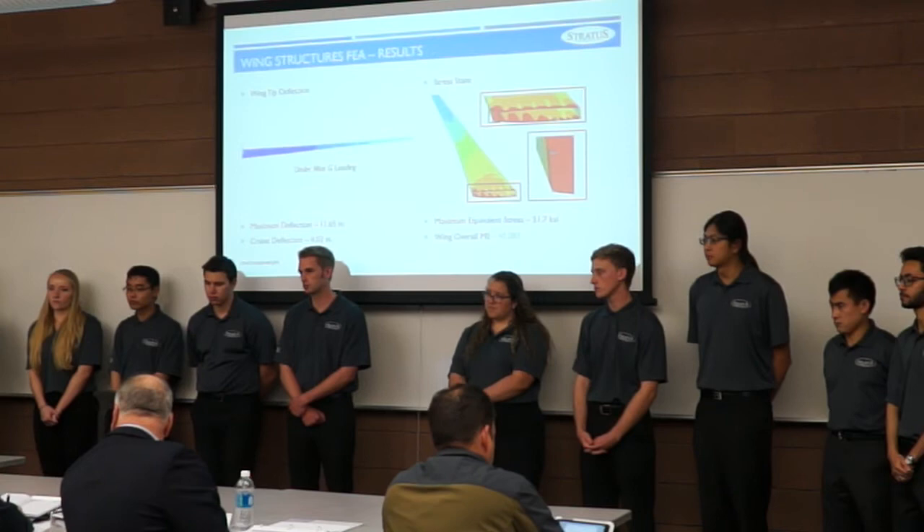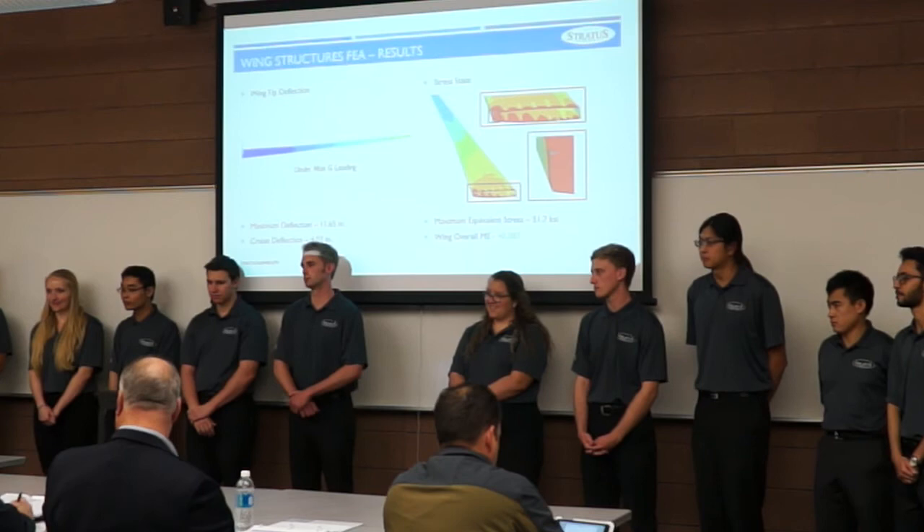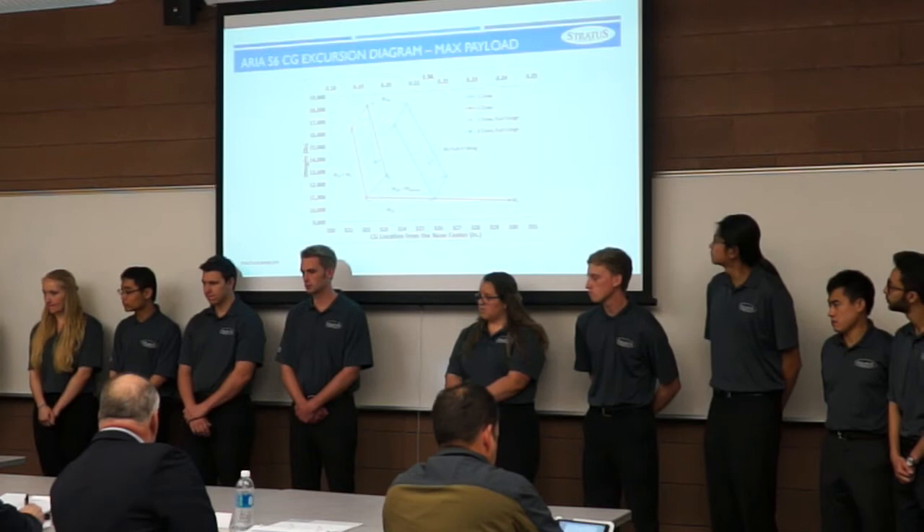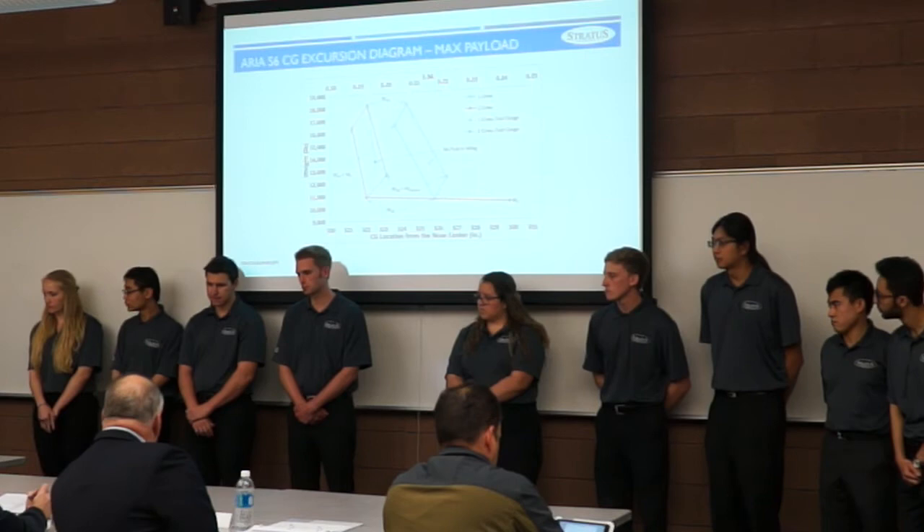Final reviewer comments praised the work overall. One reviewer particularly appreciated the CG and static margin overlay chart and the wing flow visualization showing the geometric twist validation. He noted that on slide 28, after discussing L/D data, the team never stated what their L/D was at the selected cruise Mach of 0.82, which would have been useful for comparison — the answer being approximately 10.5 and 10.0 for the two aircraft.